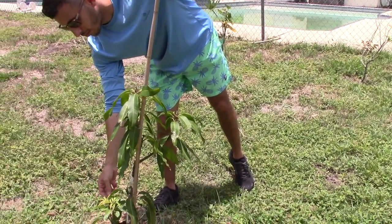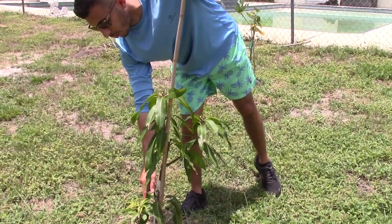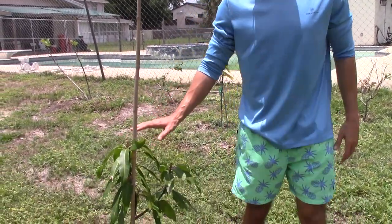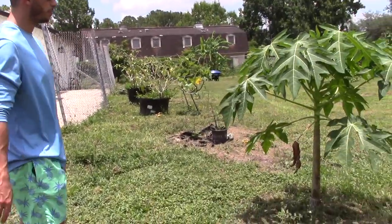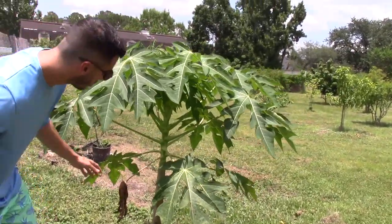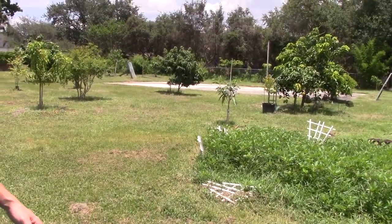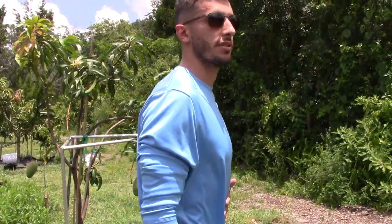There's also an orange essence graft right here — it's struggling, the leaves are so tiny and it hasn't pushed in a while. This is mainly a fruit punch now; the coconut cream kind of got cut off. So I guess now it's just two varieties. And then there's a papaya right here — this thing has quadrupled in size in the past two months.